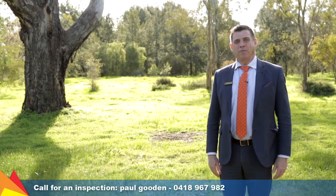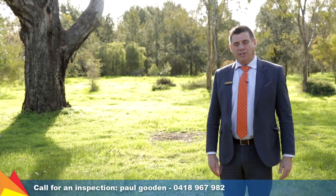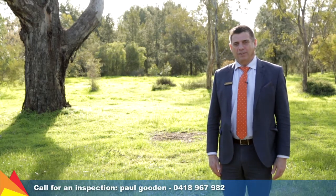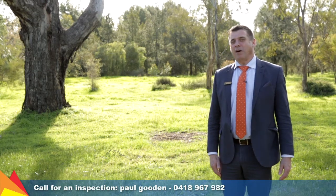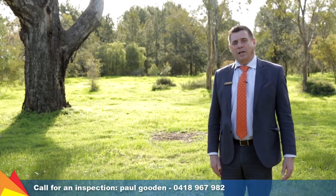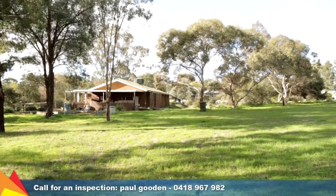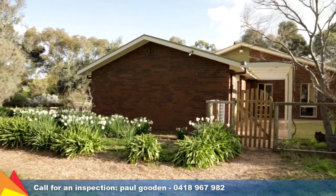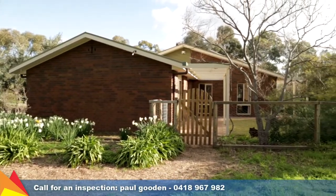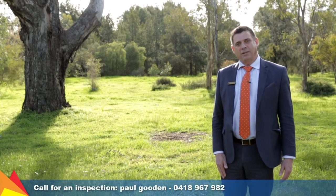Hi, I'm Paul Gooden from Fitzpatrick's Real Estate and welcome to 14 Brunsgore Road, Lake Albert, Wagga Wagga. Talk about a home among the gum trees — this is a fantastic five acre lifestyle block located on the urban edge of Lake Albert, just minutes away from playing fields, shopping centre, schools, bus routes and all that Lake Albert offers. I invite you to do the video tour with me today. Let's go and take a look.